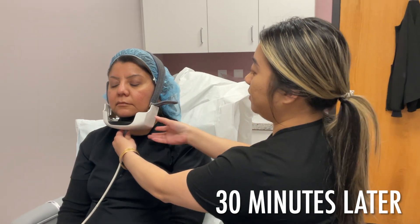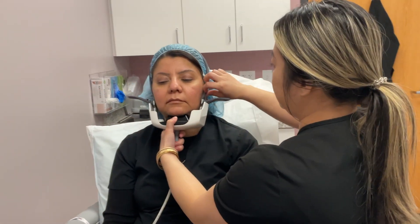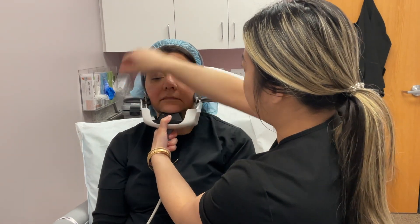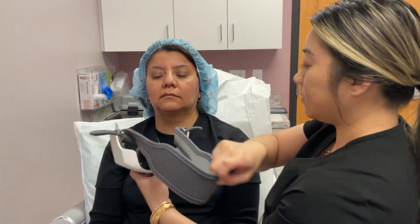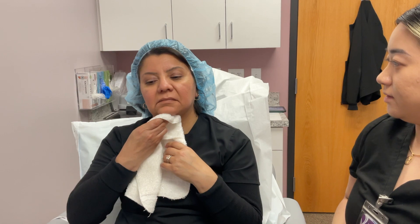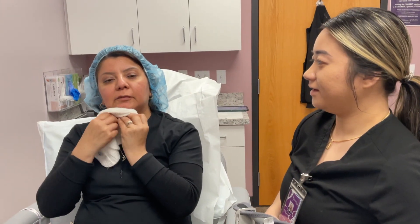So I'm just taking off the device here. And Marcy, how was your treatment? It was warm but very, very comfortable.